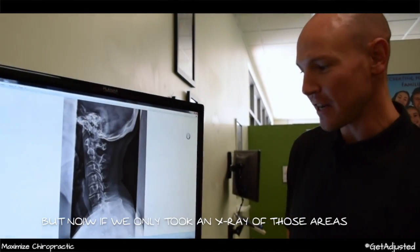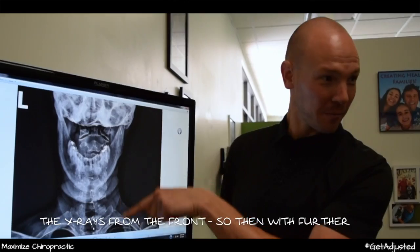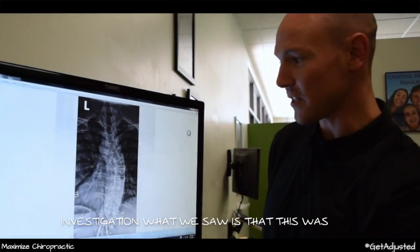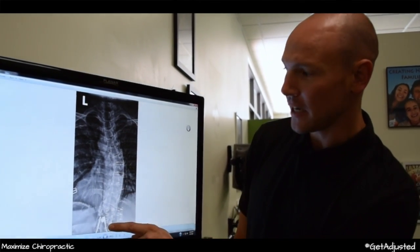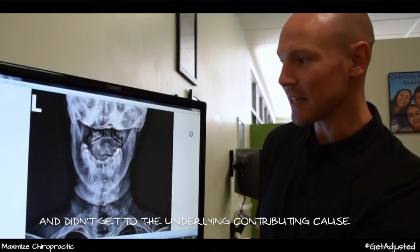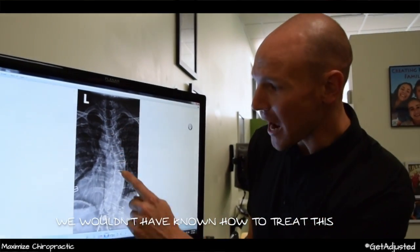If we only took an x-ray at those areas — remember, we only took the x-ray from the front — and did not look further, we wouldn't have known this was going on below the neck. So if we only focused on your symptom and didn't get to the underlying contributing cause, we wouldn't have known how to treat this.